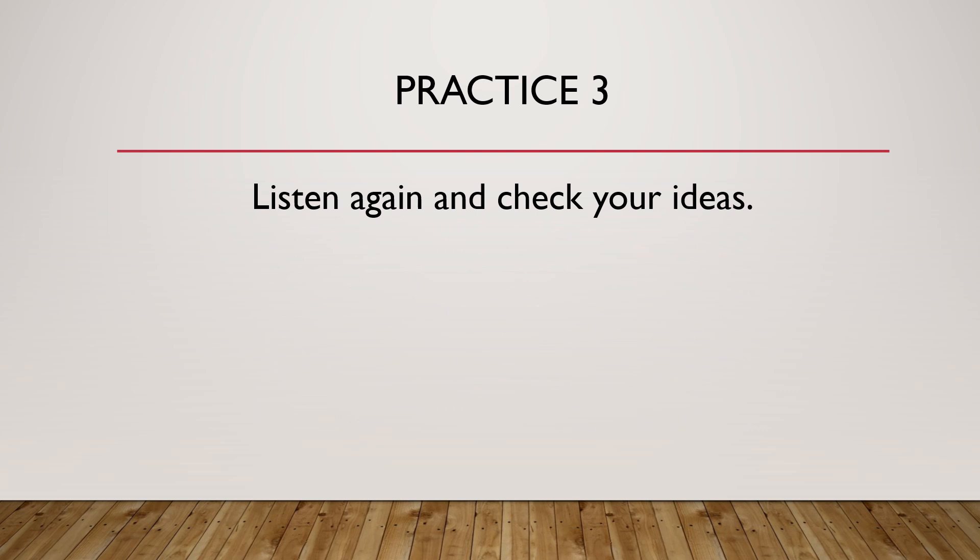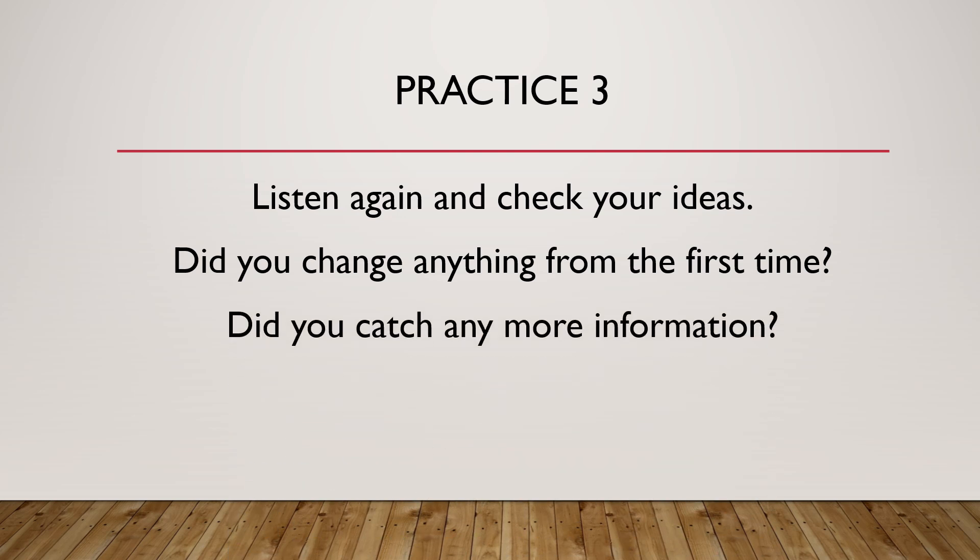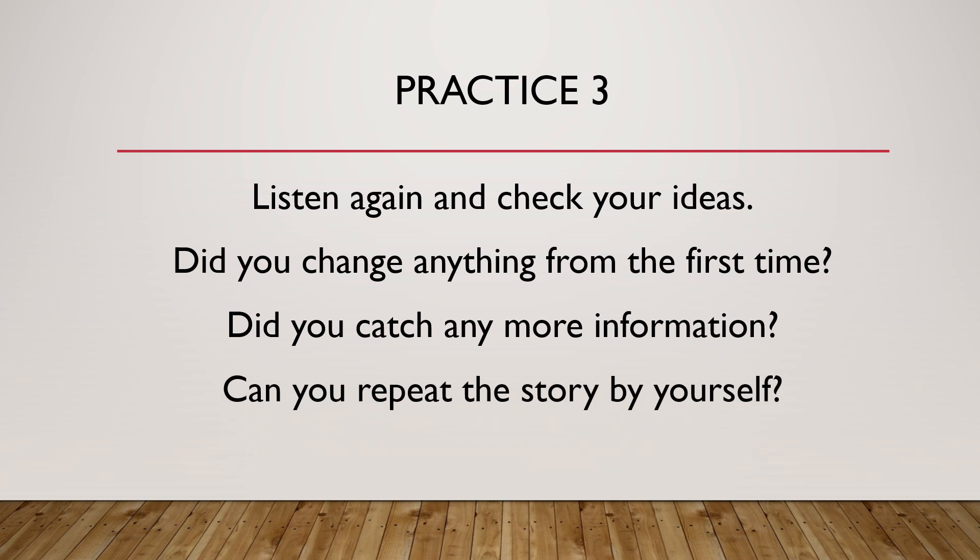Listen again and check your ideas. Did you change anything from the first time? Did you catch any more information? Can you repeat the story by yourself? Let's listen again.